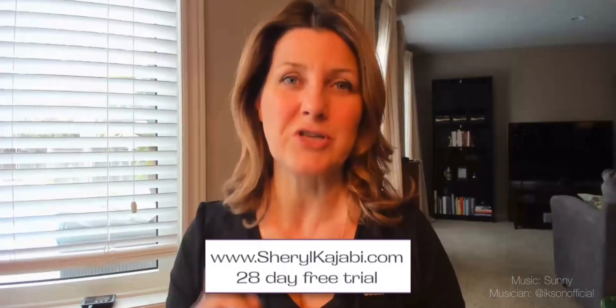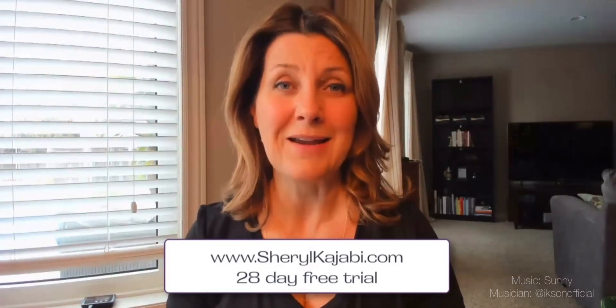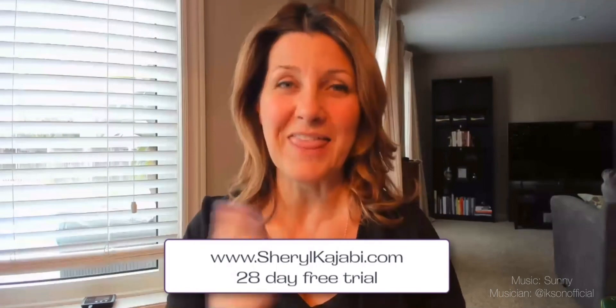I hope you've enjoyed this quick tour and behind-the-scenes sneak peek of the new Kajabi landing pages. I'm excited about it and I hope you are too. If you want that 28-day free trial, use CherylKajabi.com — that's twice as long as the normal free trial period. Thanks so much for watching and I'll see you in the next video.